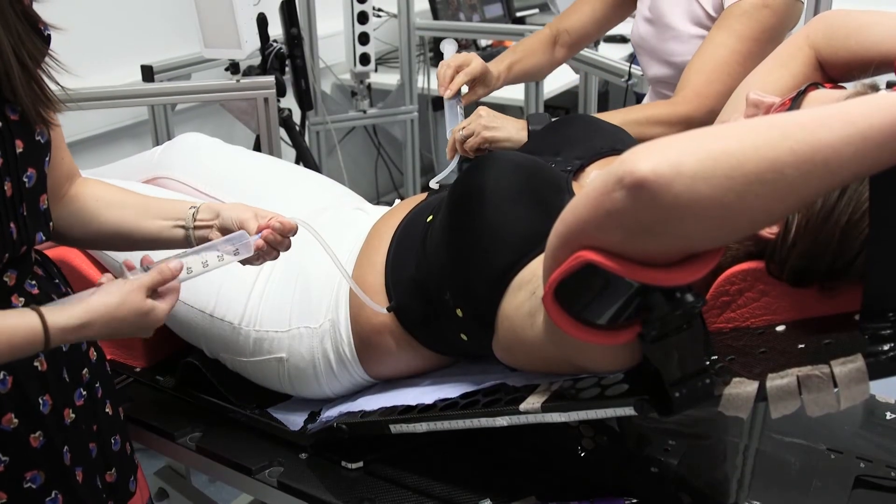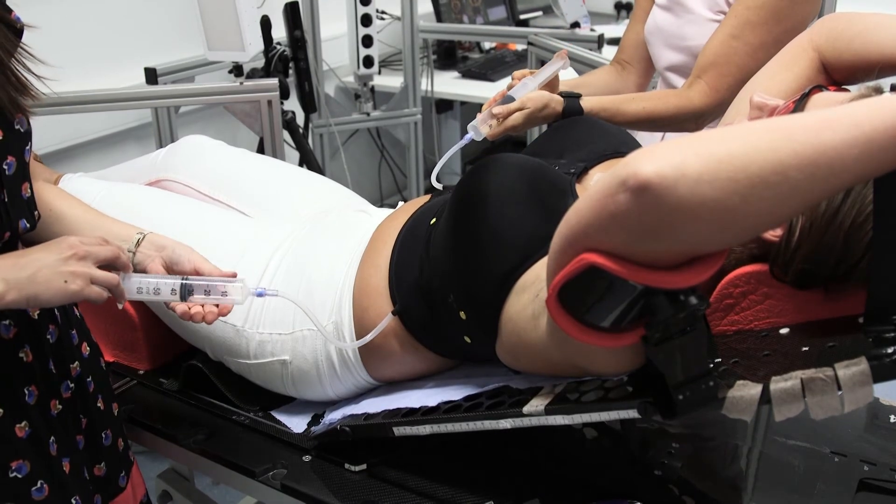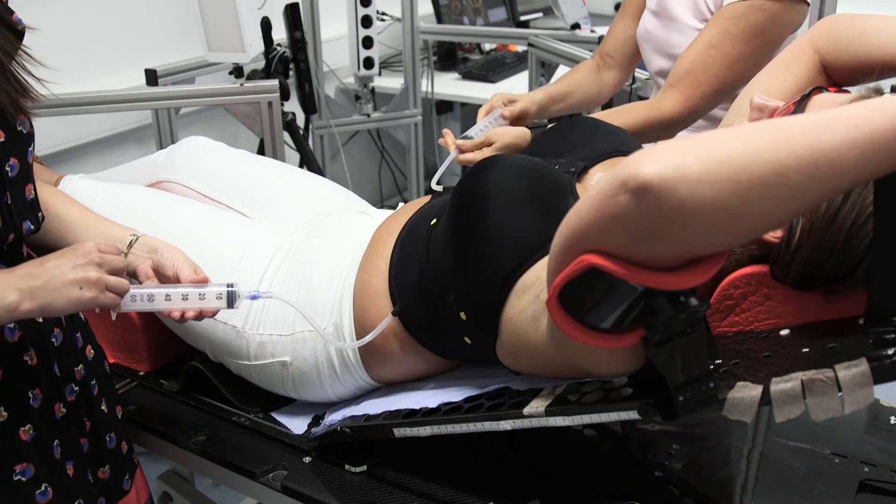We also want to improve the accuracy of the radiotherapy treatment we deliver by enabling us to position the breast in exactly the same way every day during radiotherapy. What makes this bra so unique is that it's designed specifically for radiotherapy purposes.